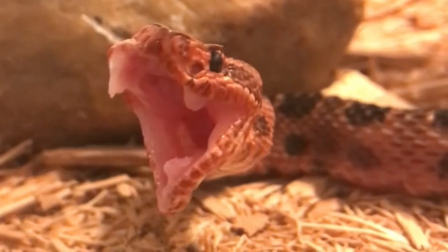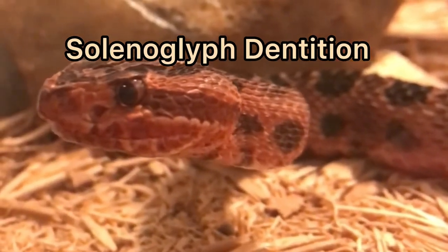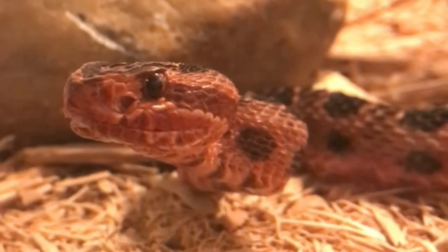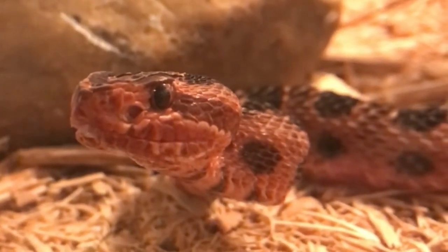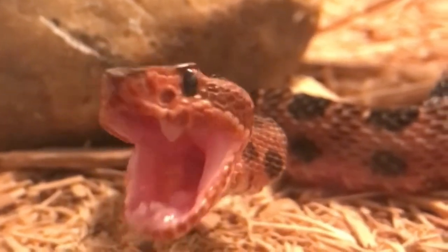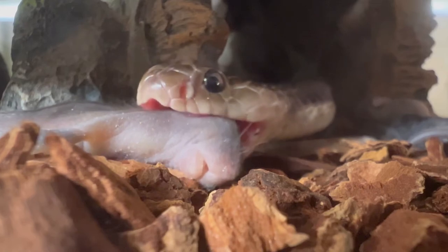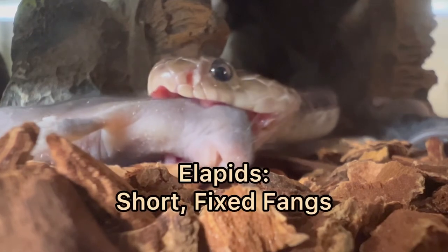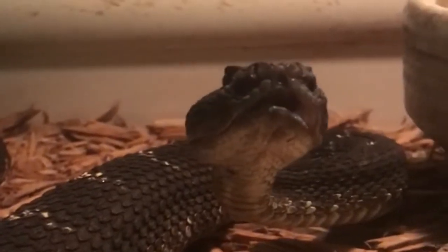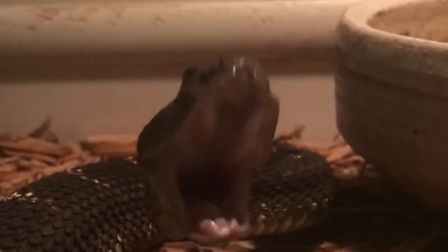Rattlesnakes, as well as every single species of viper, possess solenoglyphous dentition — the most advanced type of snake fang. These are the long hypodermic needle-like fangs that swing out like hinges. Compared to elapids like cobras, mambas, and coral snakes which have short fixed fangs, the mobility in these viper fangs enables them to fold the fangs against the top of their mouth while not in use.